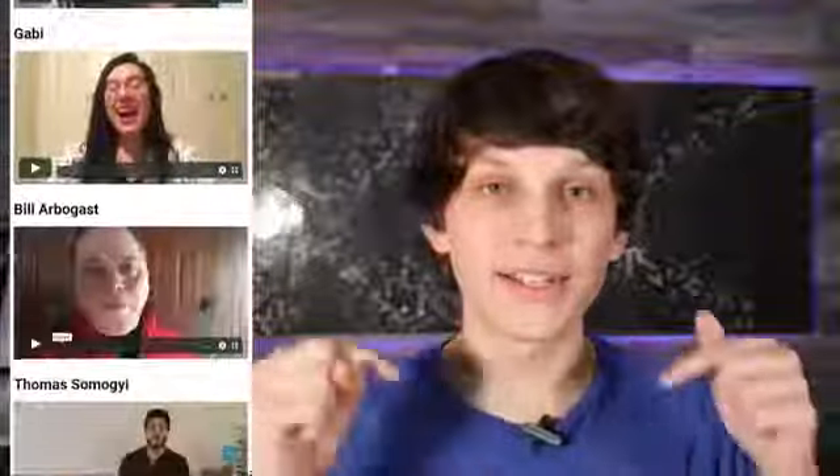Now, I can't promise you these results, but I can promise you that you're going to see the same exact tactics that these people are using, because they attended the same exact live training that I'm inviting you to right now.